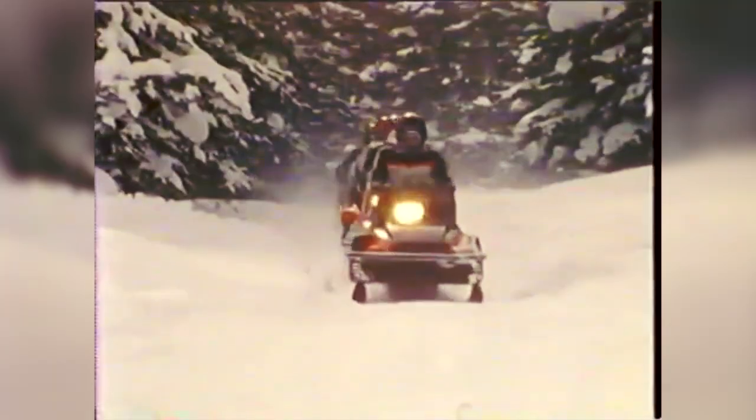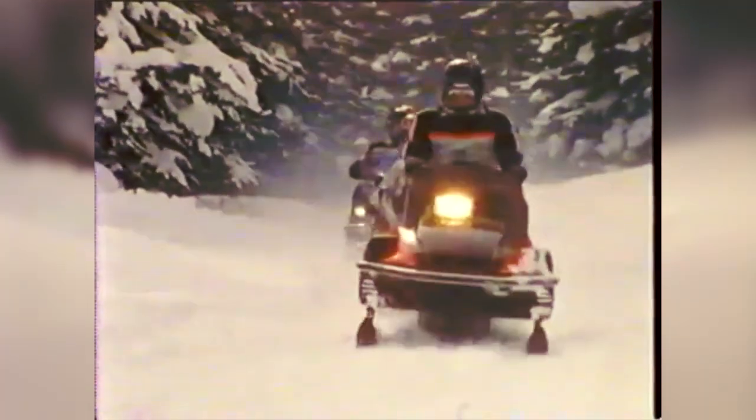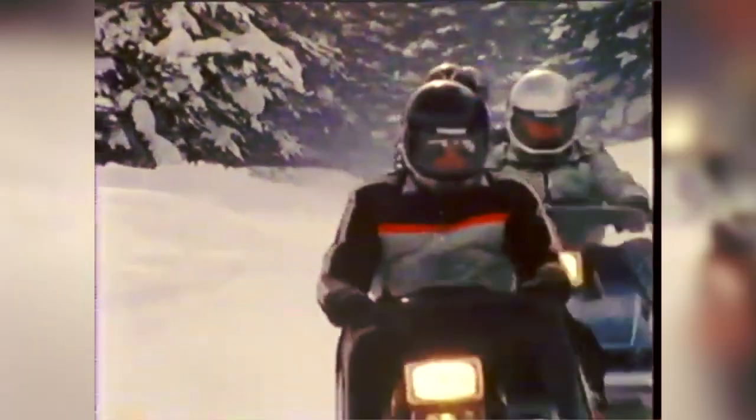If there was a definitive snowmobile which propelled Yamaha to full credibility in the snowmobile industry, it was the Enticer series of sleds, debuted in 1978. They thoroughly and completely outperformed the competition. What really separates the Yamahas from the competition are their remarkable speed and round-trip reliability.